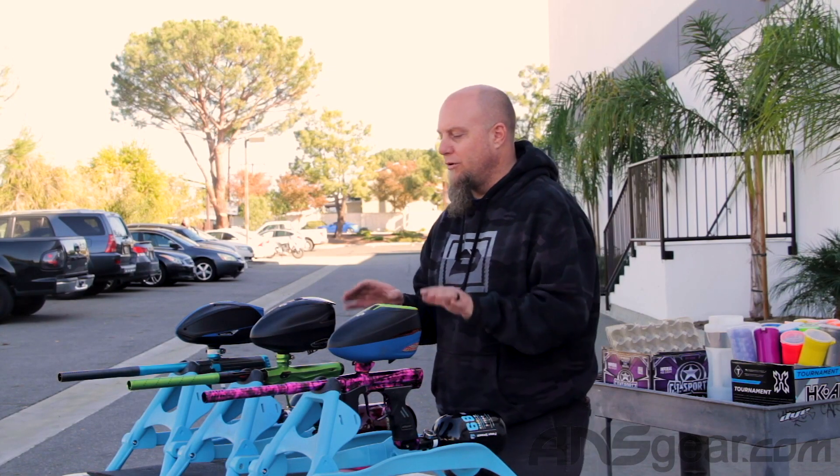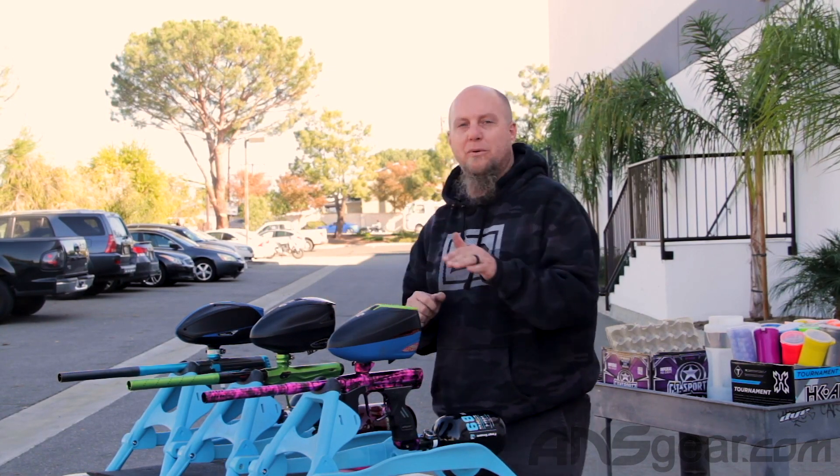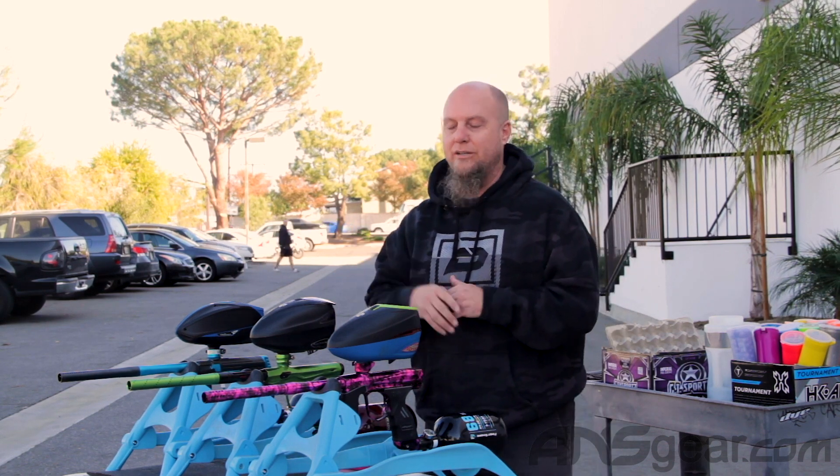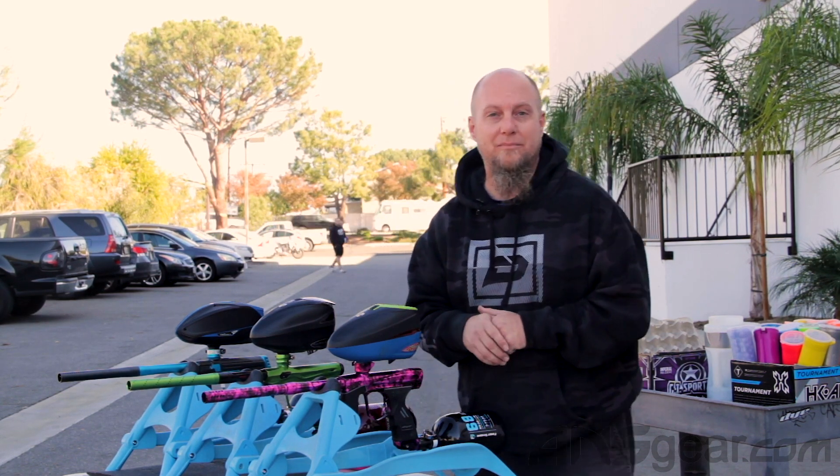Those are the new guns right there, and especially the Amp — that's what we wanted to focus on. Get you a sound signature difference between the guns. Brand new Shocker Amp at ansgear.com. We'll be right back.